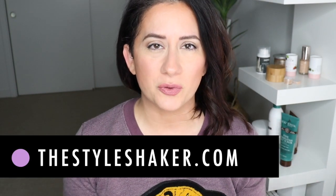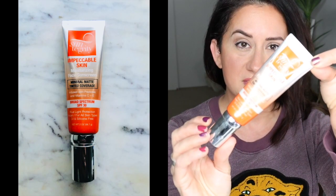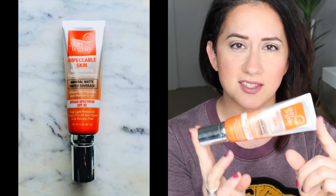Hey everybody, welcome back to the channel. I am Brit, creator of The Style Shaker, your guide to greener, cleaner beauty. And today I am back with a review for the Suntegrity Impeccable Skin Moisturizing Face Sunscreen.